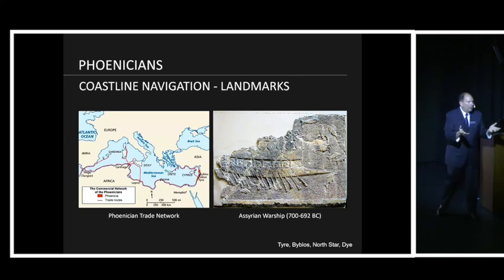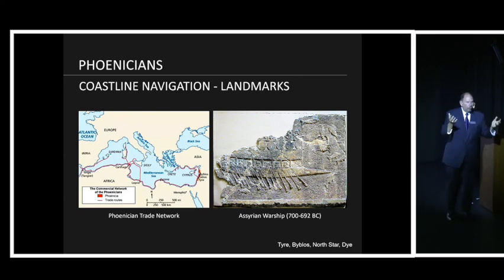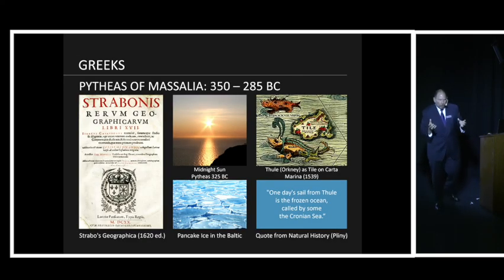Byblos, another Phoenician city, became synonymous with books — and that's where we get the name Bible. The Phoenicians also understood that a monopoly is better than not a monopoly. They found a little mollusk they could create a purple dye from and created a monopoly on royal purple dye. So in Rome, wearing purple became a status symbol, and if you wanted it you had to get it from the Phoenicians — weaving navigation into a new model of trade with monopolies.